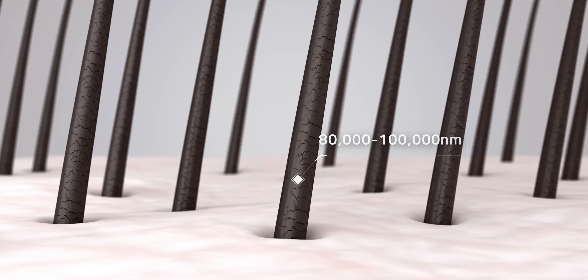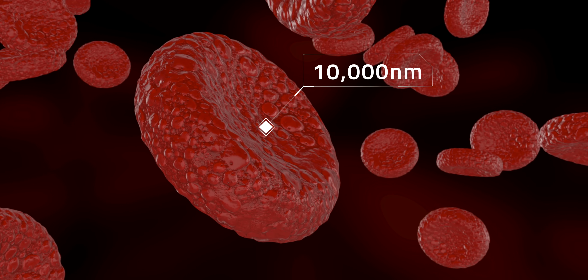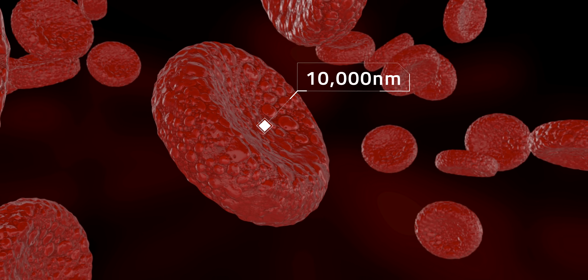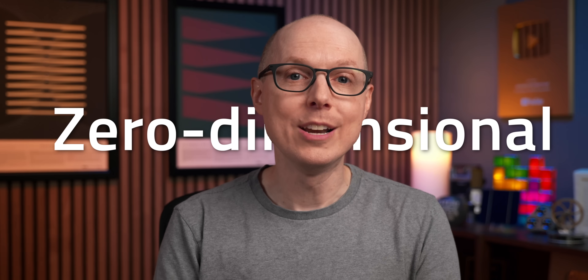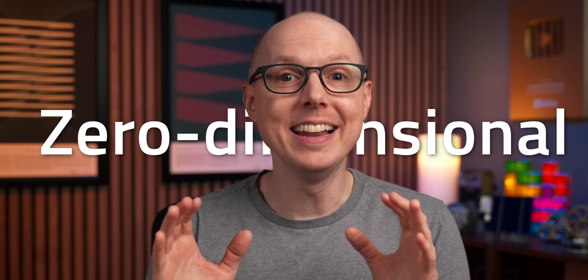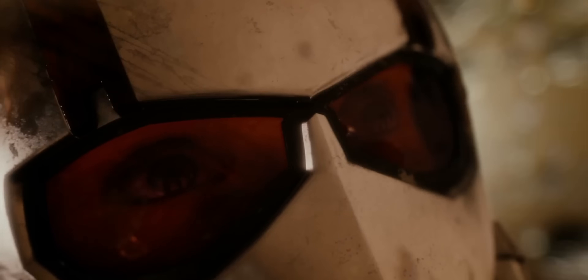For comparison, a human hair is 80,000 to 100,000 nanometers thick, blood cells are 10,000 nanometers across, and even a single strand of DNA is about 2.5 nanometers wide. Quantum dots are so small that for all intents and purposes they're considered zero-dimensional. And at this size, things start to get weird, and the laws of physics seem to start to break, like with the quantum confinement I just mentioned.